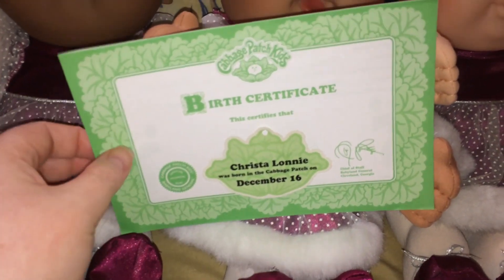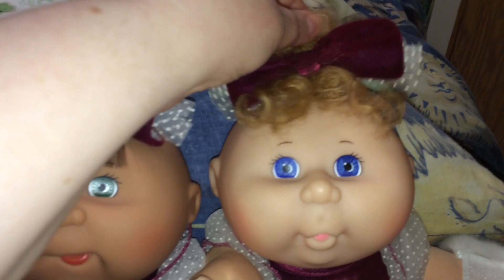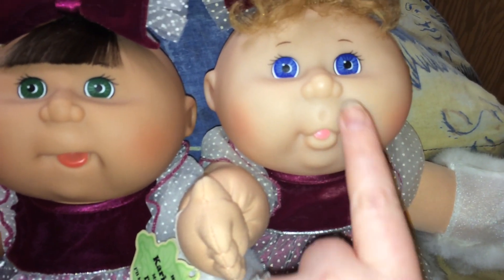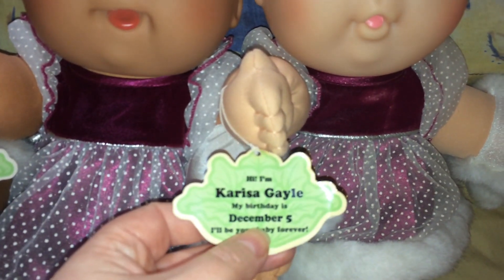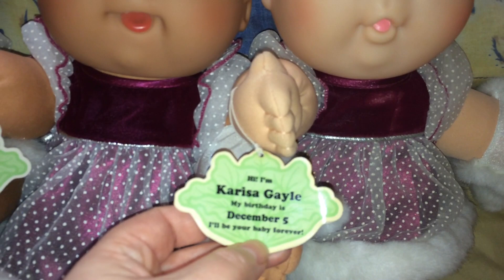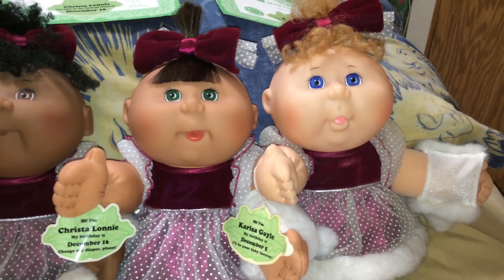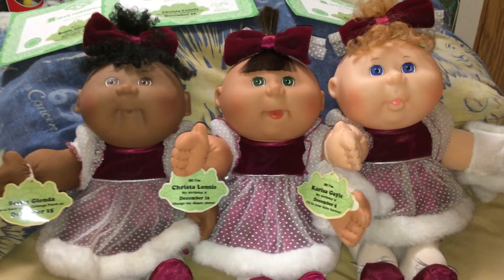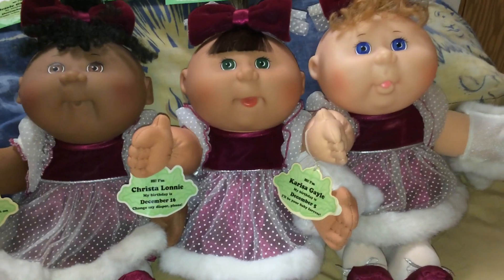This girl is the Caucasian version. She has this strawberry blonde wavy hair and blue eyes — you can see her tongue a little bit too — and she has a little dimple right there. Her name is Carissa Gale, her birthday is December 5th, and she says 'I'll be your baby forever.' Isn't that sweet? She has her birth certificate here too.